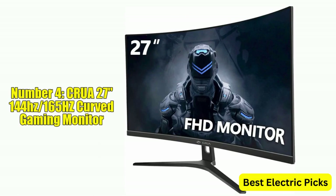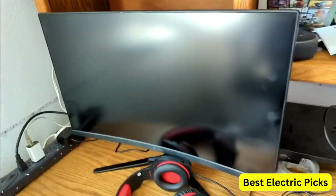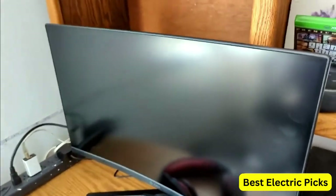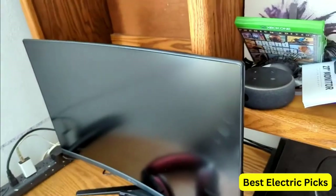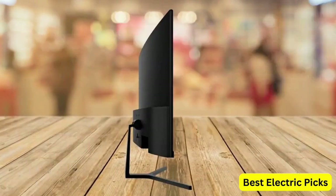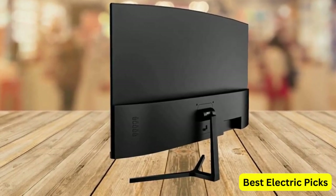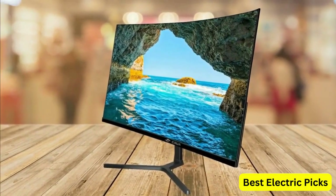Number 4: Crua 27-inch 144Hz/165Hz Curved Gaming Monitor. The Crua 27-inch curved gaming monitor offers Full HD 1080p resolution with 1800R curvature, providing an immersive and comfortable gaming experience. The frameless design maximizes the viewing area and allows for seamless multi-monitor setups. It boasts a refresh rate of 144Hz, overclockable to 165Hz, and a 1ms GTG response time. It also features FreeSync technology and is designed with eye care in mind, with a flicker-free screen to reduce eye strain during extended gaming sessions.